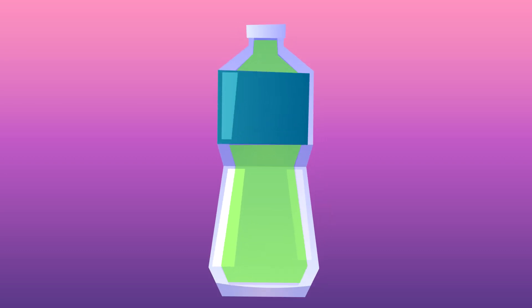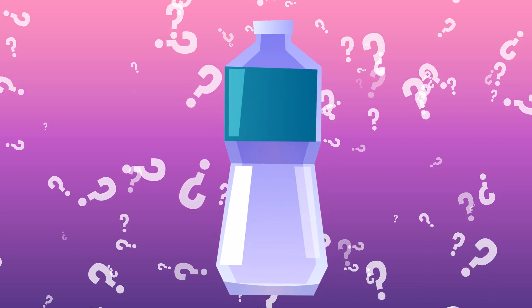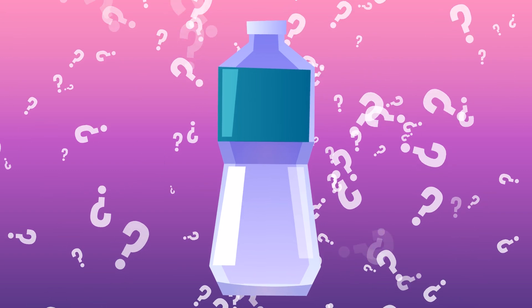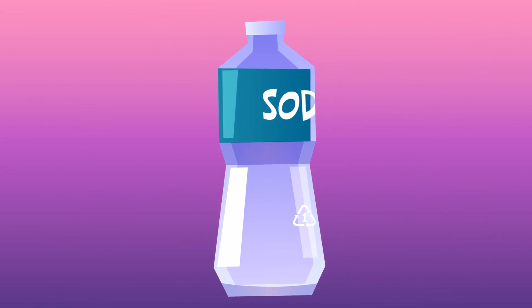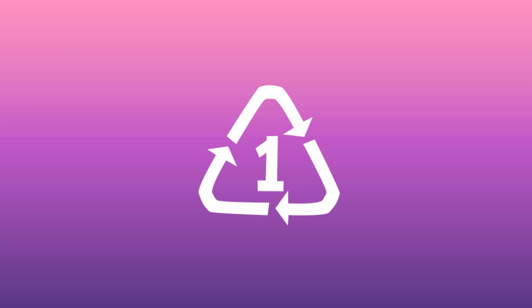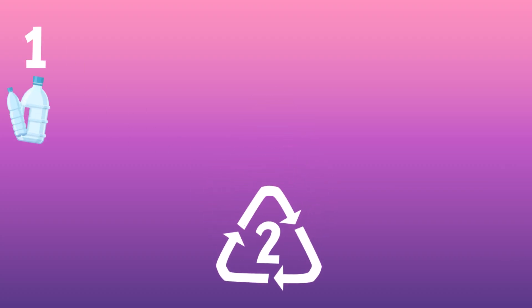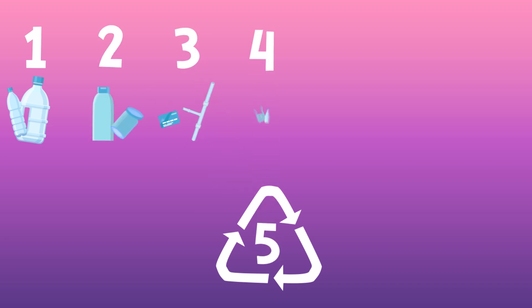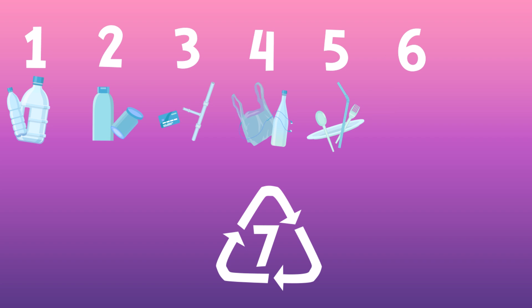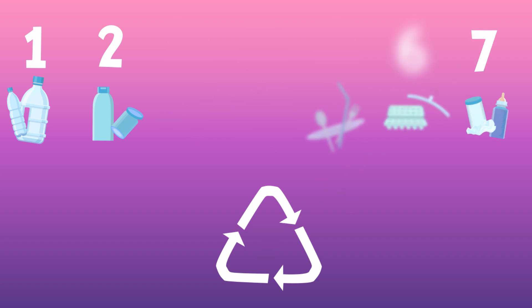That's right — not all plastics are recyclable. So how do you tell which ones you can recycle and which ones you can't? Look for the recycling symbol on your plastic item. If there's a number 1, it's PET. And if there's a number 2, it's HDPE. There's a total of 7 numbers you can find inside the recycling symbol.